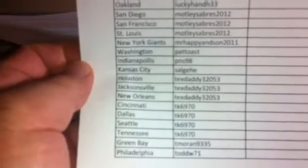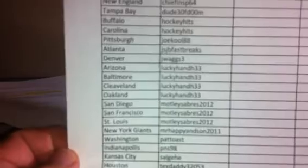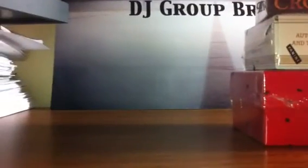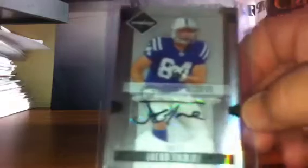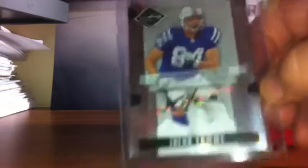Let's show the list of winners. Congratulations to LuckyHandH33 for having the most teams — they get tonight's bonus, which is a 2008 Limited Jacob Tamey Rookie Autograph, number 299. Heather, you guys will get that card.